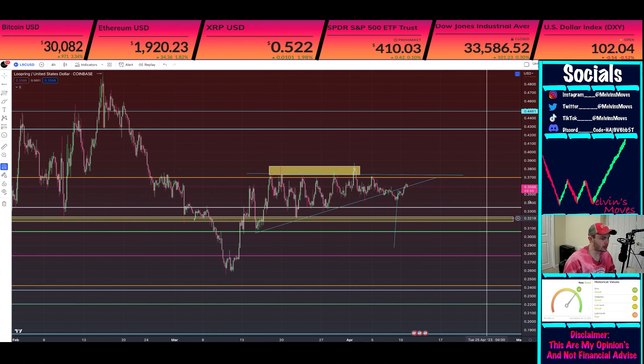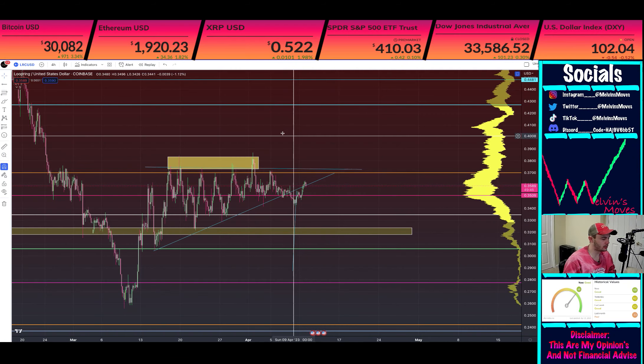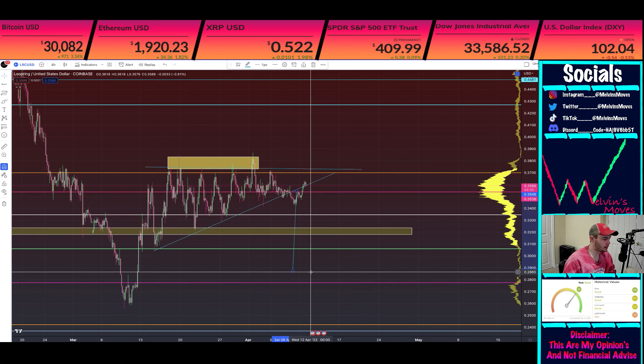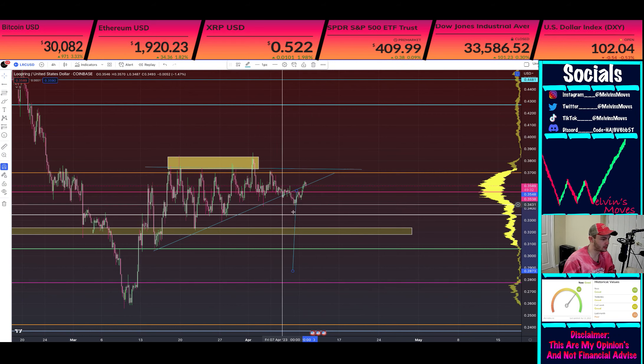Potentially what you have going on right here is your ascending triangle. You can see you did actually end up breaking through this trend line right here — currently above it — but it could potentially have been a fake out. If you do end up breaking below it, your measured move actually gets you back down to about 28 cents 65.